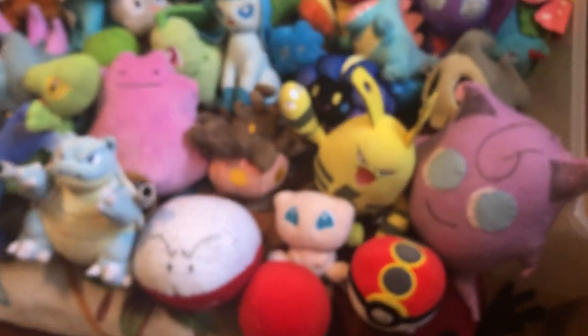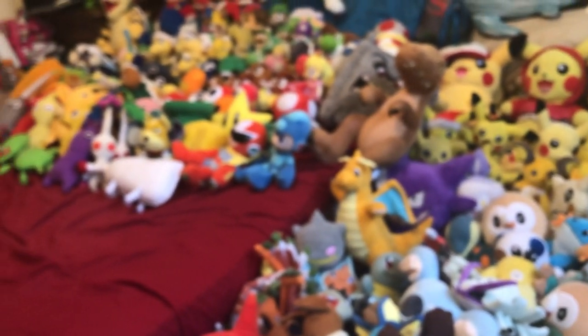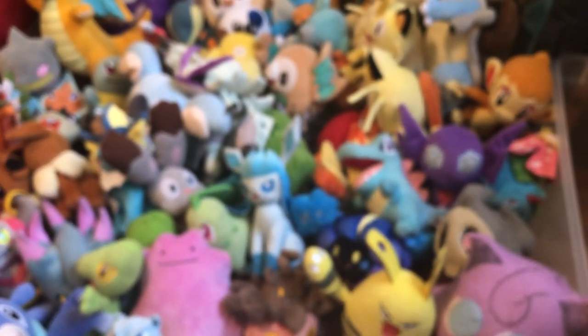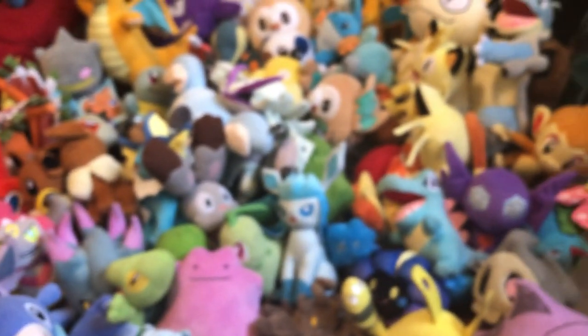That includes my entire plush collection for New Year's. All of these have been in videos or will be appearing in videos.